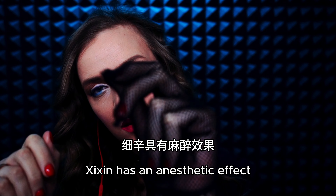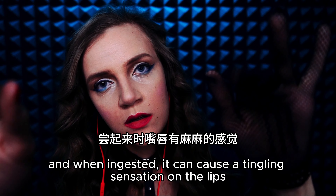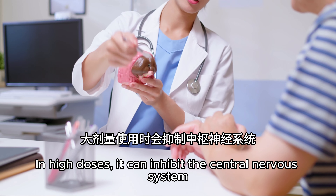Xixin has an anesthetic effect, and when ingested, it can cause a tingling sensation on the lips. In high doses, it can inhibit the central nervous system.